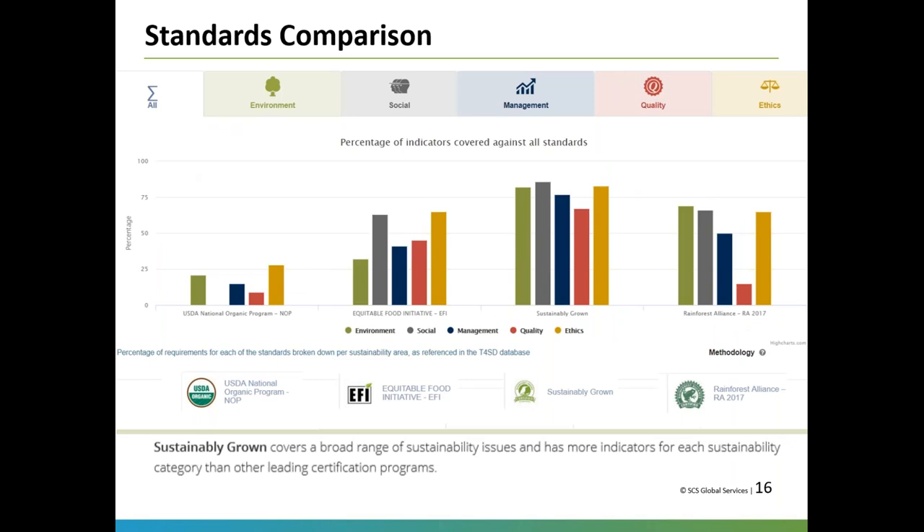Sustainably Grown is really robust — we have a lot of indicators covering the full scope of sustainability and the full production system. It's also complementary to other programs. The organic program is good at a very narrow part of production but doesn't look at the social side, soil health, greenhouse gases, water quality, or water usage. We're useful as a complement to cover the social compliance side as well as broader environmental elements.